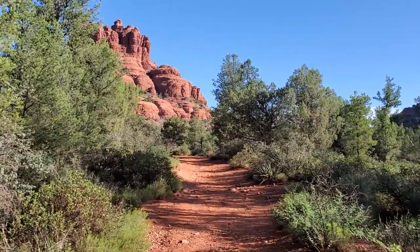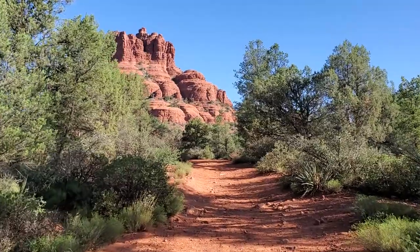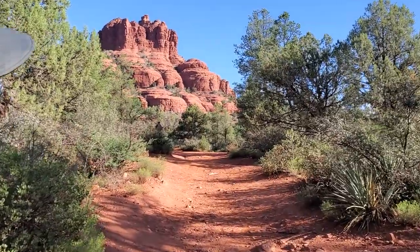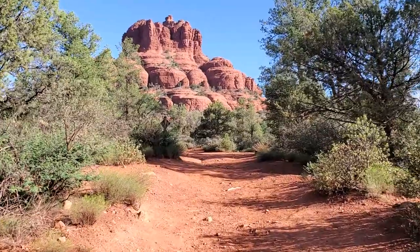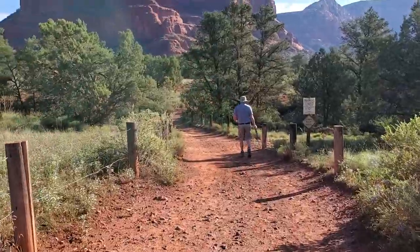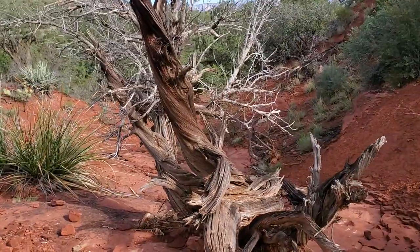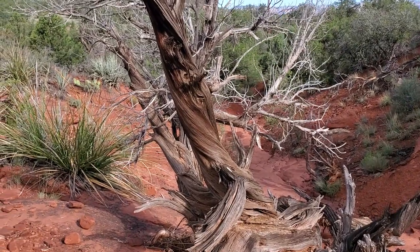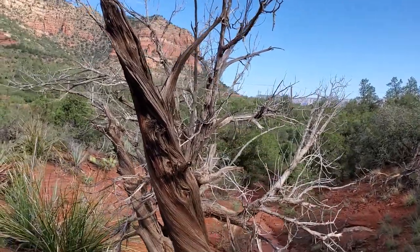Do you see the people up there? Right straight ahead of us on the ledge. Oh wow, I do see them now. Do you see a white shirt? Yep. Tiny people up there. This is like one of the trees where they talk about the vortexes and how they're twisted like this. Very cool.